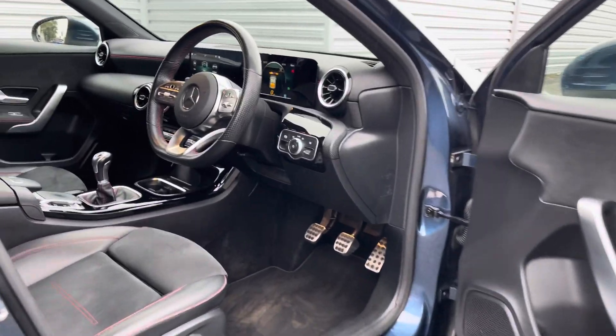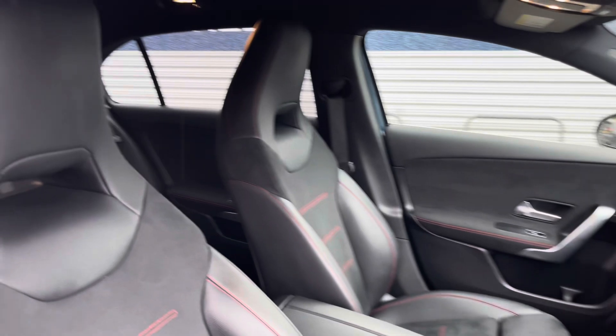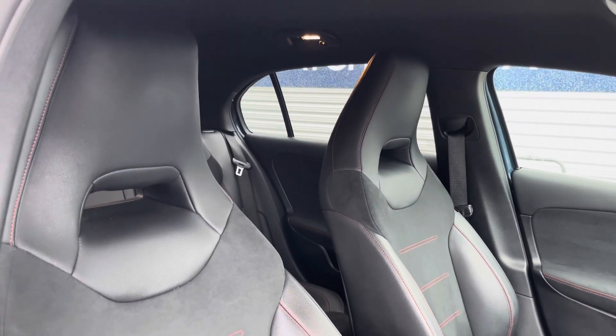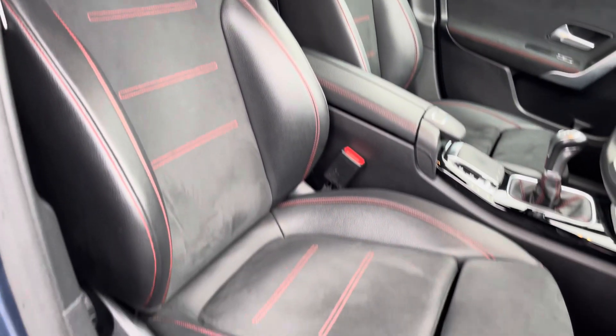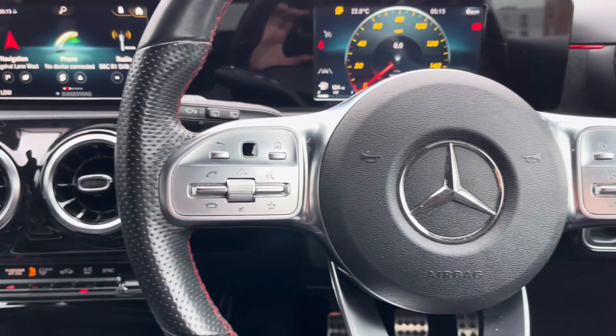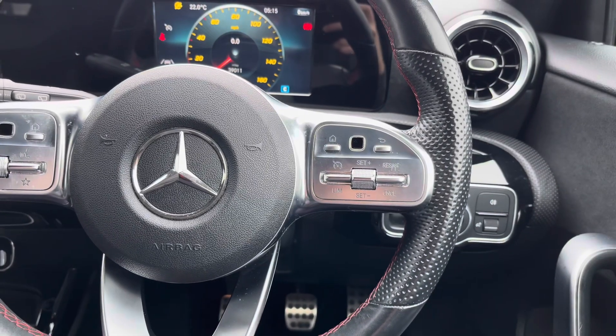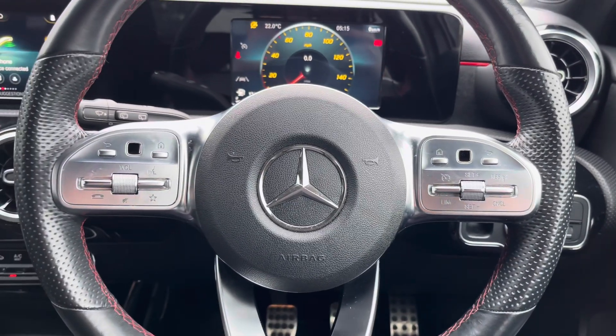Up front you have your leather wrapped multifunction flat bottom steering wheel. Moving around to your sporty front seats, you do have plenty of adjustment in the driver's seat so you can easily find the perfect driving position. To the left of your steering wheel you've got controls for adjusting the infotainment system. To the right you have your cruise control as well as controls for the display in the instrument cluster.